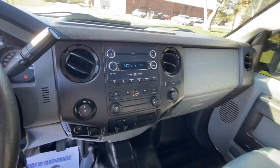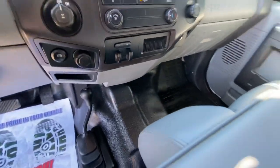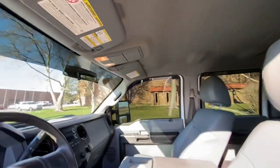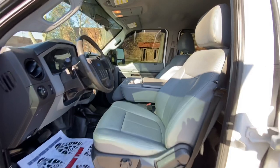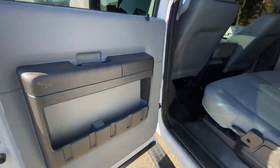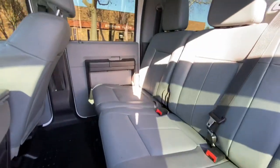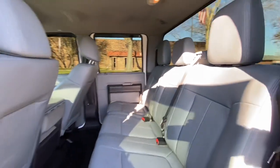It's got a CD MP3 player, traction control, brake controller, electronic locking rear differential, exhaust brake, and your four-wheel drive shifter is on the floor. There's an overhead console. In the rear of the truck, it's just like the front — the seats are in good shape, no rips or tears, and the floor is in good shape.